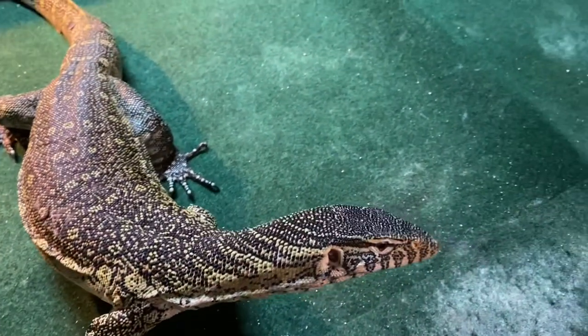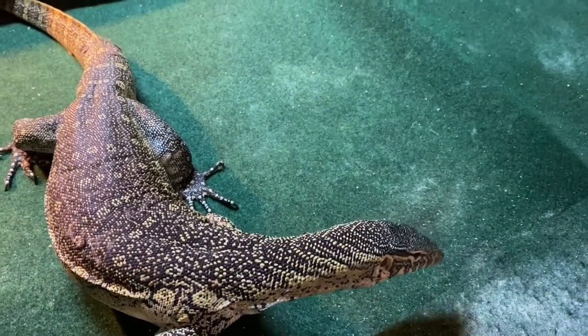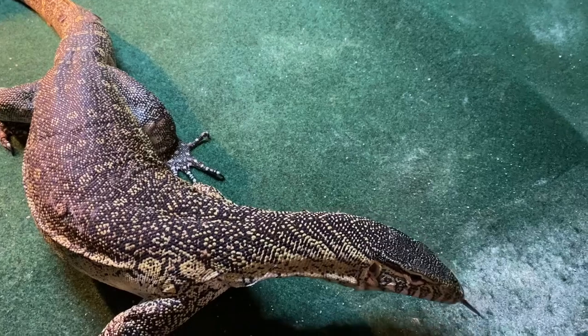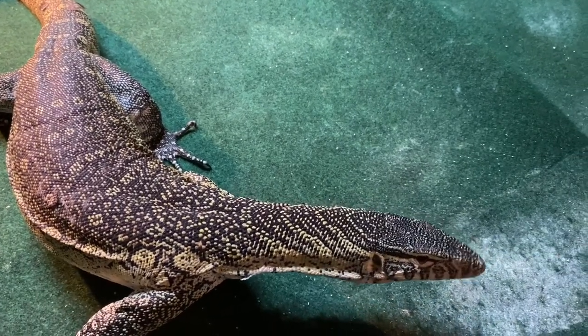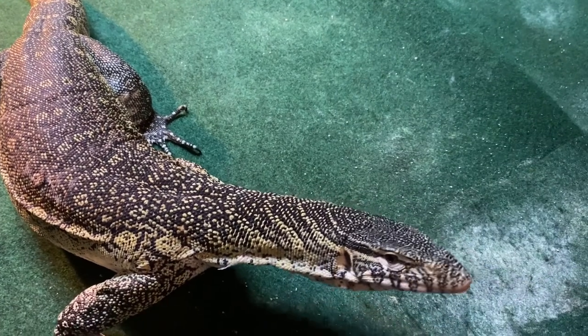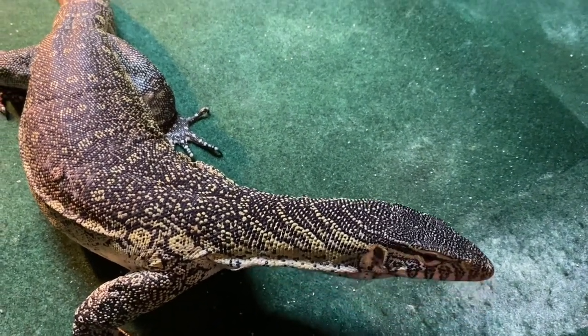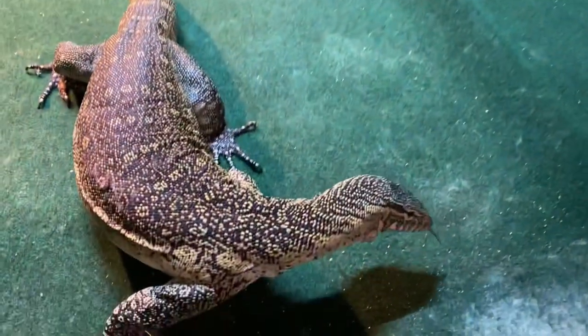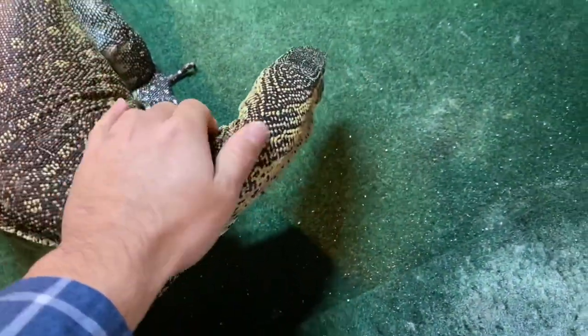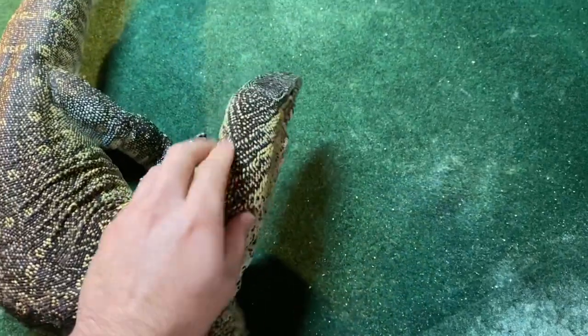You guys will get to see him eat. I feed him about every other day — I did feed him yesterday actually, some shrimp, but today I'll see if he wants some fish. Let me show everyone else first, then Grizz will get some food in a little bit.